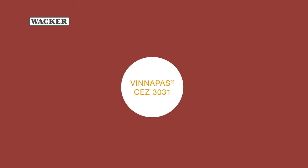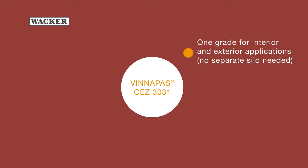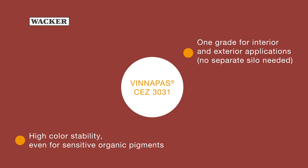In summary, Vinapaz CEZ3031 has an excellent balance of properties while reducing the end product's environmental impact. One grade for interior and exterior applications — no separate silo needed. High color stability even for sensitive organic pigments. High resistance to dirt pickup.